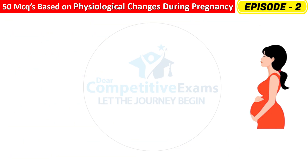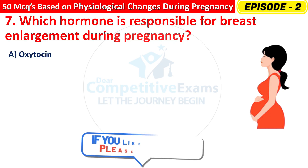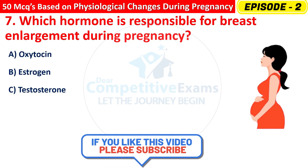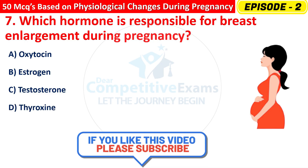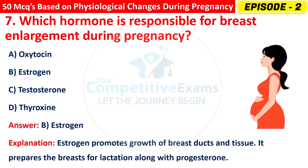Question 7: Which hormone is responsible for breast enlargement during pregnancy? Options are: Oxytocin, Estrogen, Testosterone, or Thyroxine? The right answer is B — Estrogen. Estrogen promotes growth of breast ducts and tissues. It prepares the breast for lactation along with progesterone.